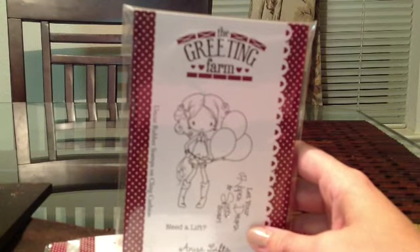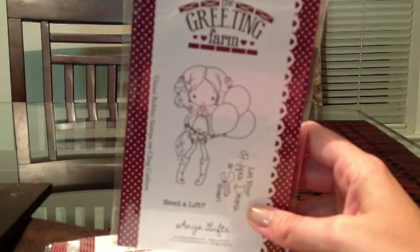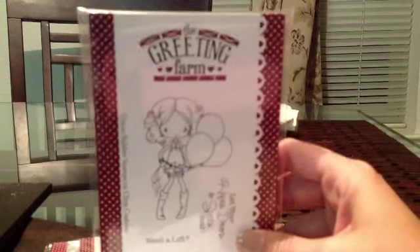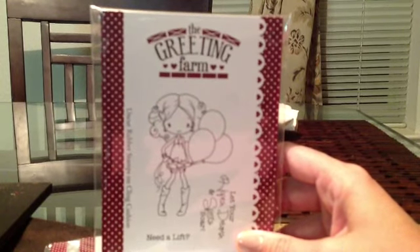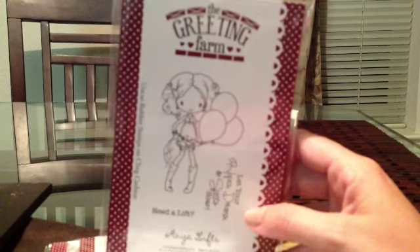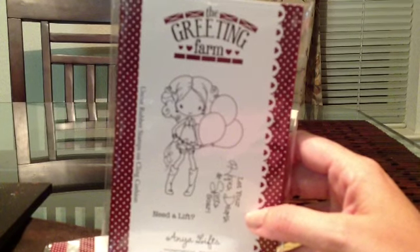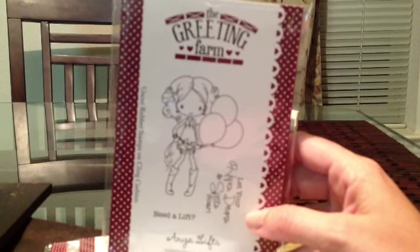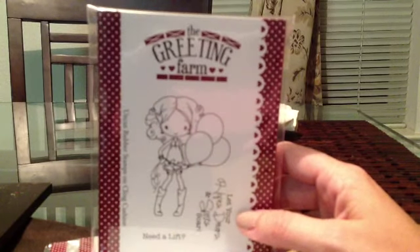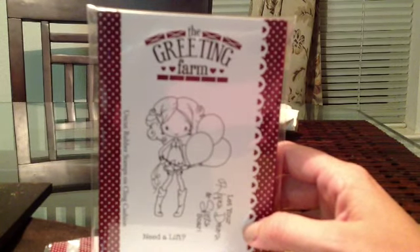I did order one extra one of these. So coming up soon — probably August or September — I'm going to be having a giveaway on my channel for the extra Anya Lifts. You're going to have to work to get this one since it was a limited edition. I'm probably going to have a card challenge — maybe like a blog hop or a little video hop where you have to find clues. It's going to be coming up in the next month or two and I will put that on my channel.